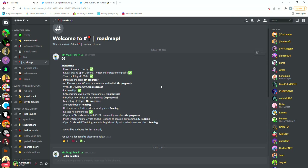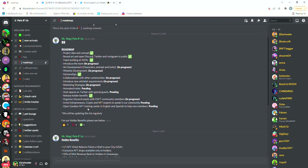Moving on to the roadmap, we can see that they have already checked some things off their list but they still have lots to do. They still have to do collabs with other projects, let us know about the whitelist requirements, start their marketing campaign, and some other community-related stuff.